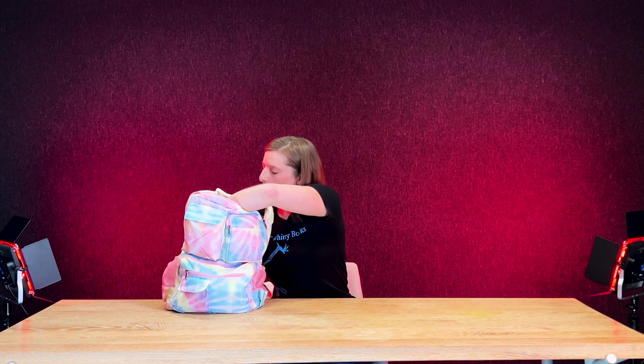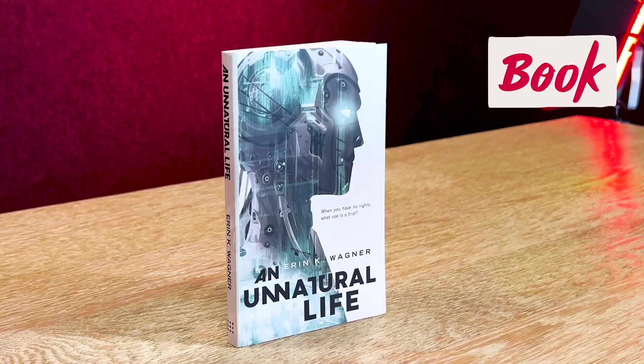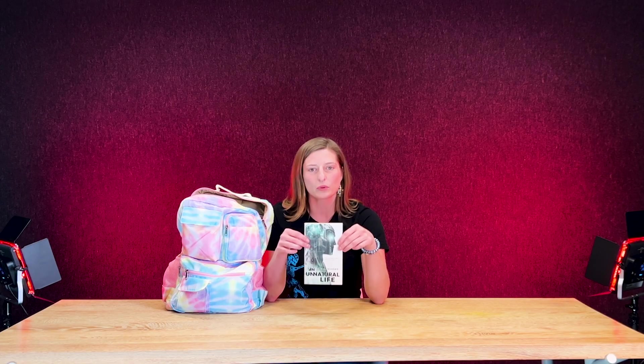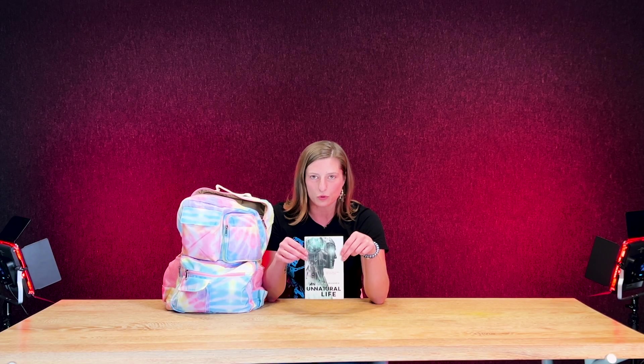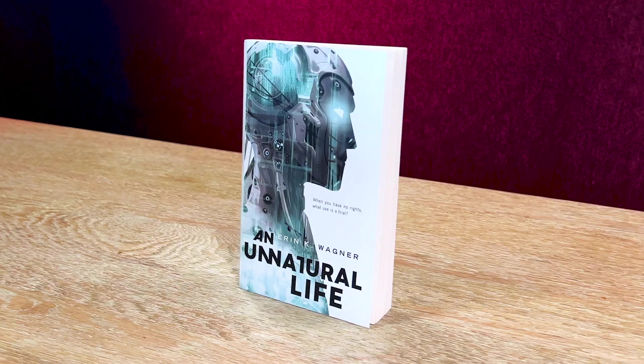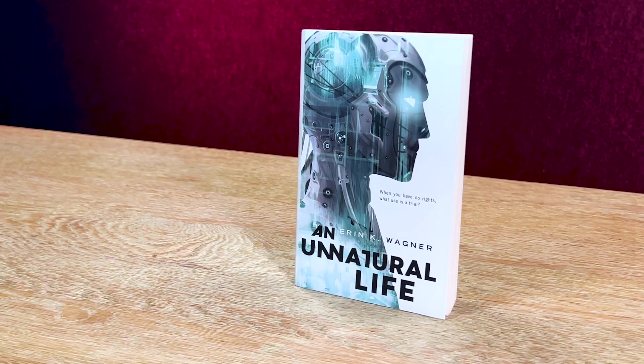Now for number three. One of my most important things to have on Holverton campus is a book — a physical book that is not a textbook. Something I can read to take my mind off of school if I need a little bit of a break. This one actually is about AI but it is a totally fictional story. It's been really great when everything's feeling like too much — I can just pop it open, read a few pages, reset my brain, and go back to my school work.